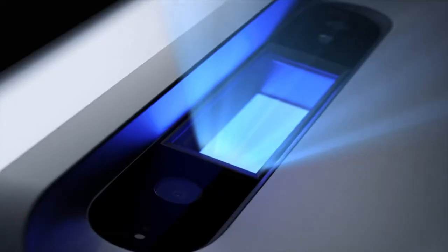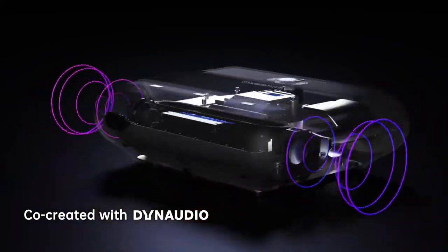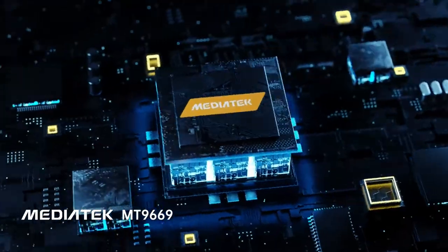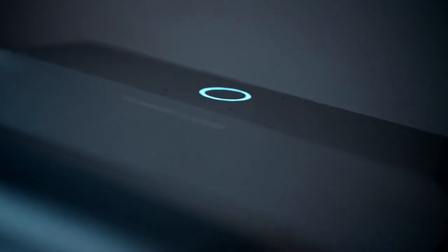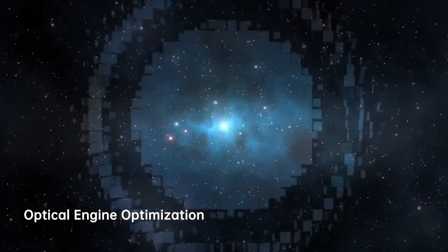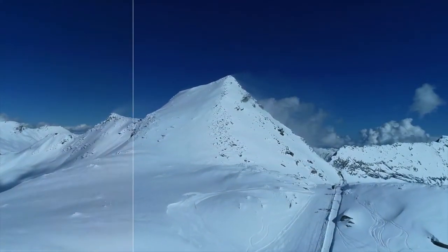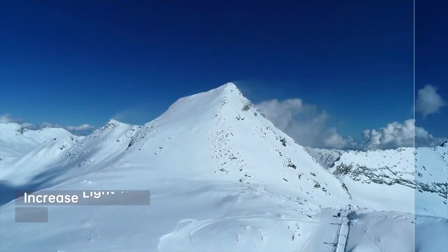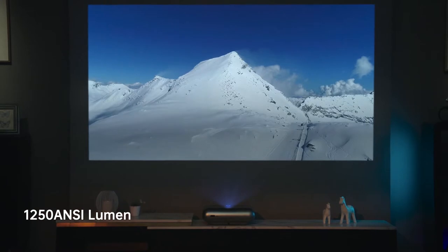JMGO O1 Pro is co-engineered with Leica, co-created with Dynaudio for superior sound, and is built around an industry-leading processing chip. Leica's engineers refined the lens design by increasing light transmittance, reducing stray light, and improving projection brightness to 1250 ANSI.